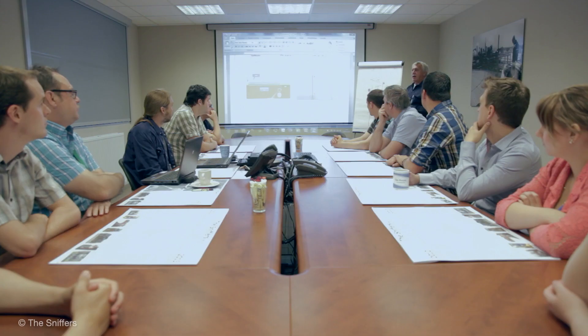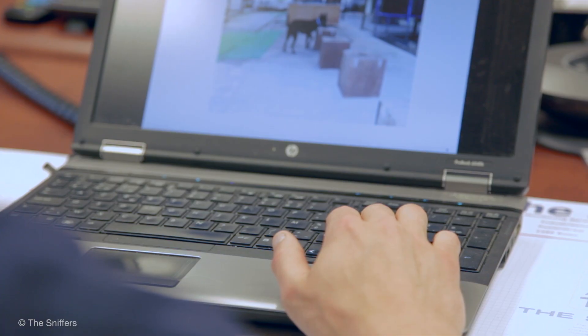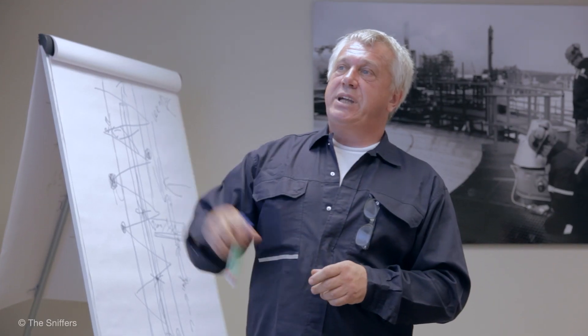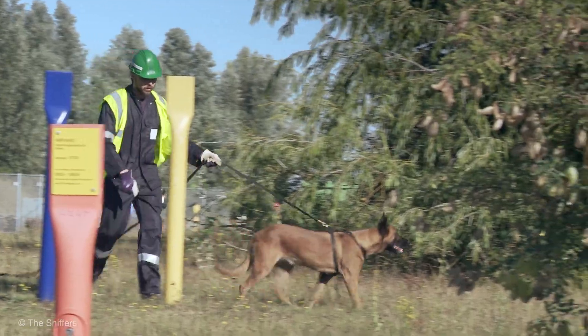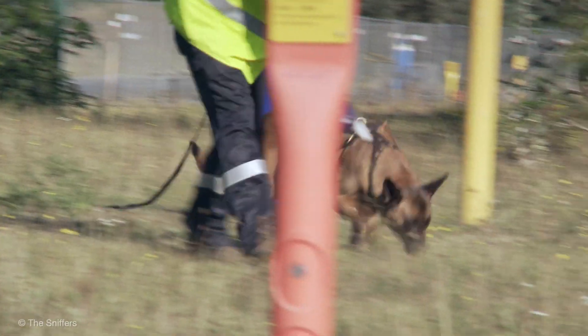The Sniffers are specialized in pipeline inspections. We use TUV certified leak detection dogs that are trained by us to detect gases, hydrocarbons and oil substances far lower than PPM level. The dogs can smell even parts per billion, where the most sophisticated equipment can only measure parts per million.